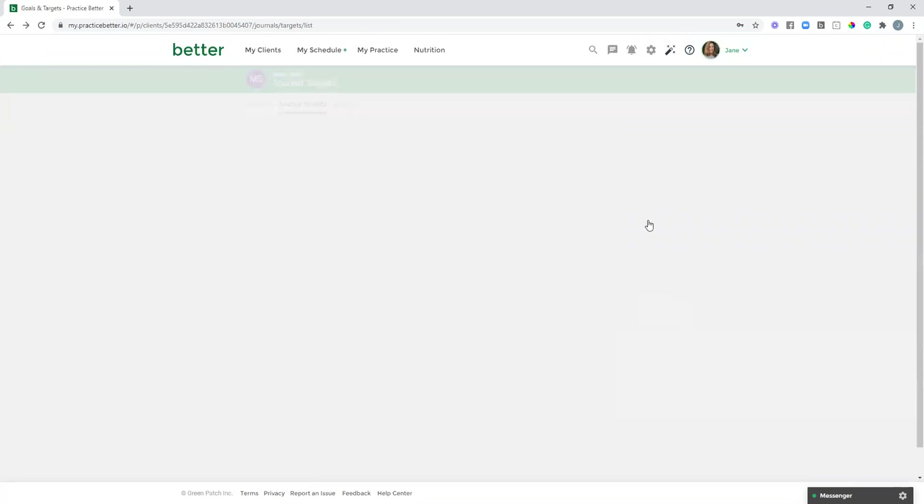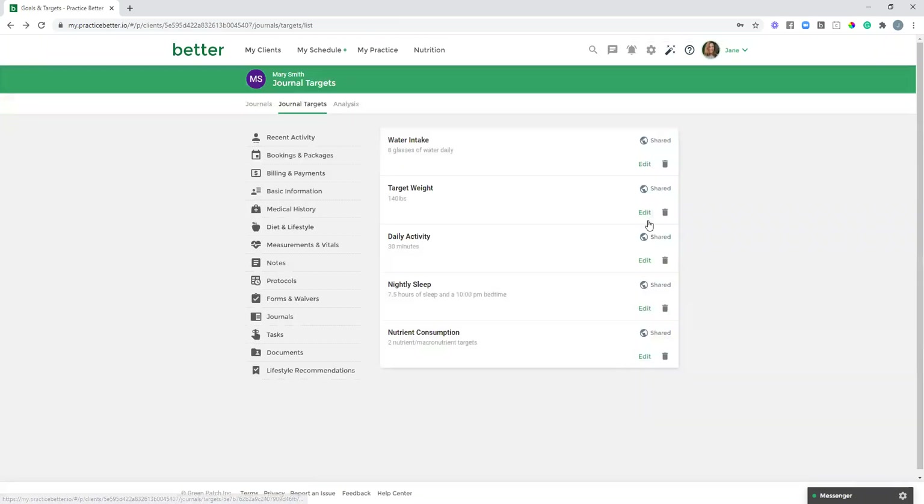Targets and trophies are a great way to touch base with your client. If they have a number of days hitting their targets, celebrate that win — send them a message through secure chat and give them some praise. If they're not reaching their targets, check in with them to see if they need additional support or if there are roadblocks they're experiencing.